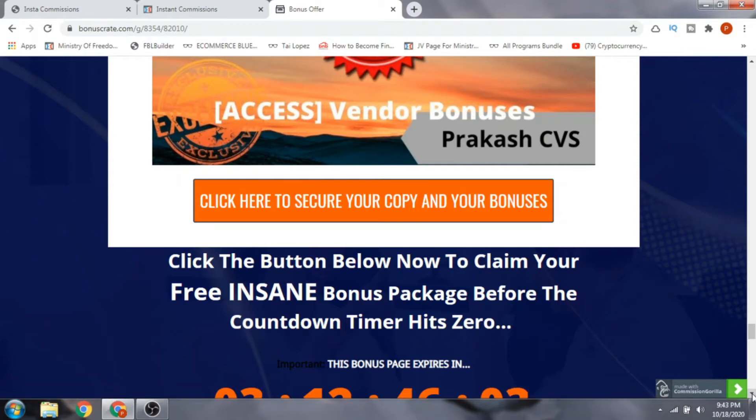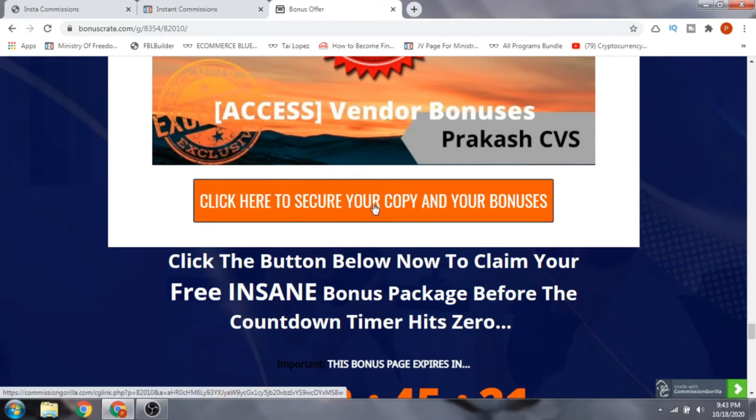The vendor bonuses include: bonus number one, a reseller license; bonus number two, 24/7 Jamie Lewis support; and bonus number three, quick start video tutorials. You're going to get three bonuses from the vendor along with my bonuses mentioned above, even if you only pick up the front end of the software, which costs around $16.95 USD. To get all the bonuses, just click the orange button which will take you to the sales page.